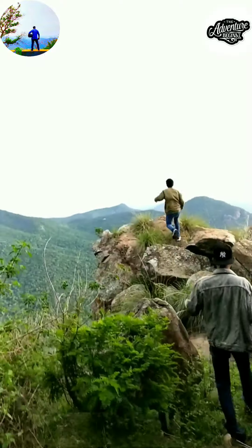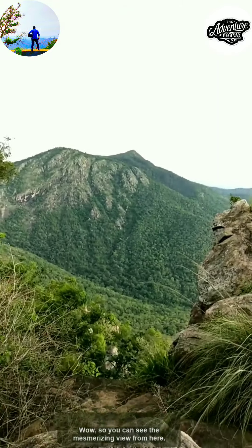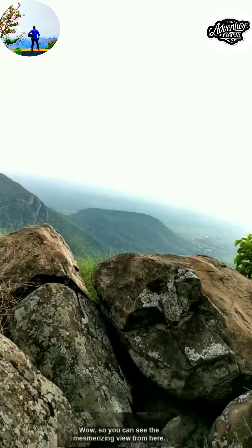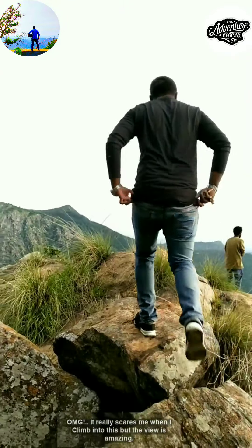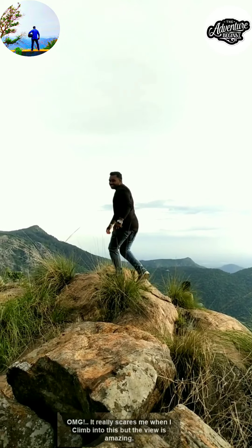Look at the view — here we are at the spot finally! You can see the mesmerizing view from here. Oh my god, it really scares me when I climb up here, but the view is amazing!